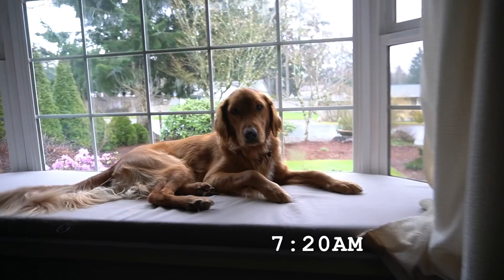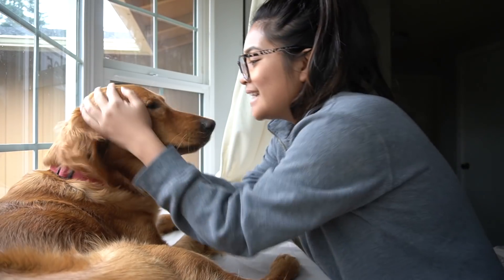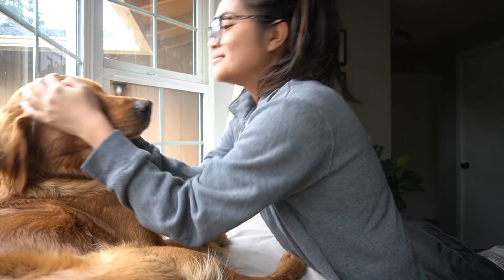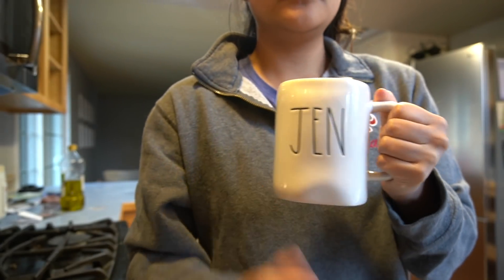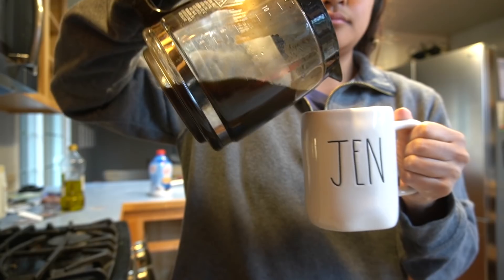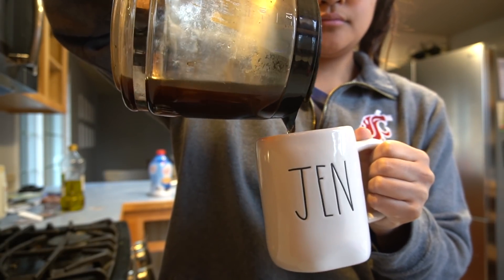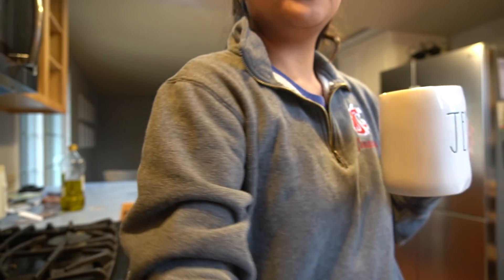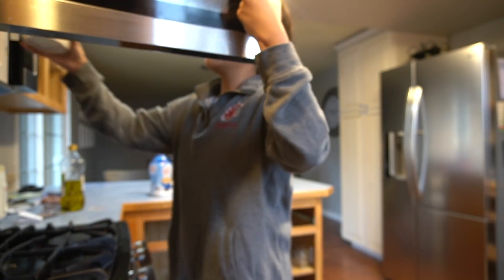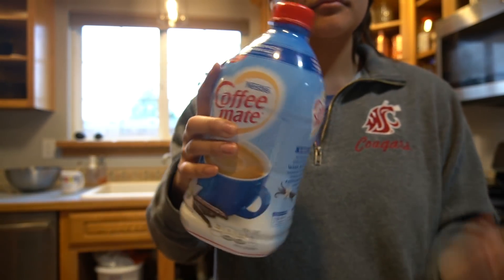Good morning. I usually start my day around 7:20, 7:30. I don't go to work until 9, so I get to sleep in and play with the dog. I'm the type of person who needs to start my day with a cup of coffee, so this is what I'm doing. I just reheat it because usually we have some made either from the day before or from that morning.